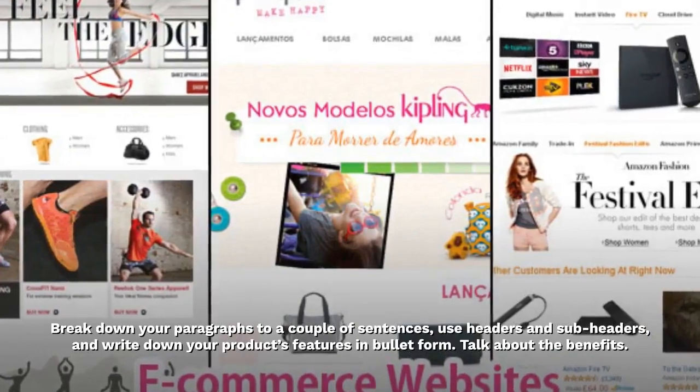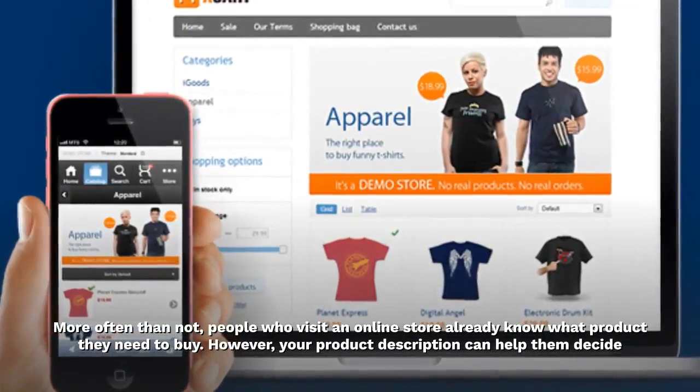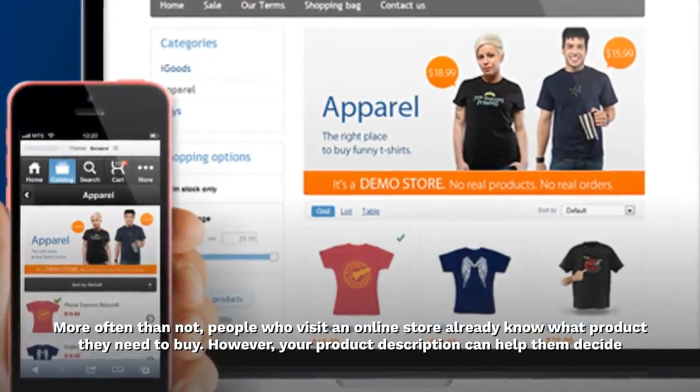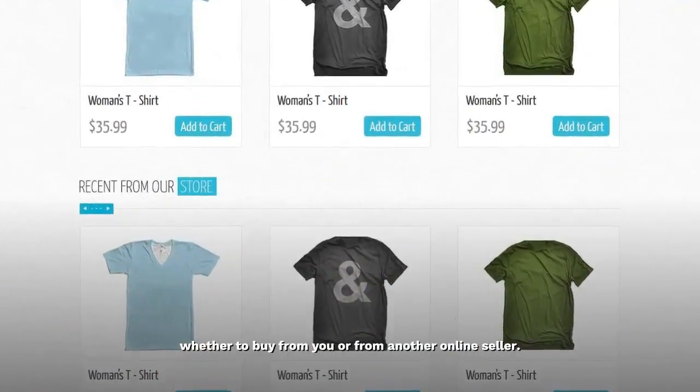Talk about the benefits. More often than not, people who visit an online store already know what product they need to buy. However, your product description can help them decide whether to buy from you or from another online seller.